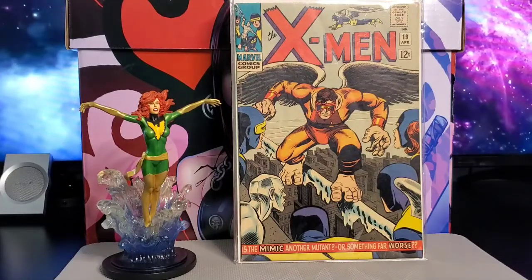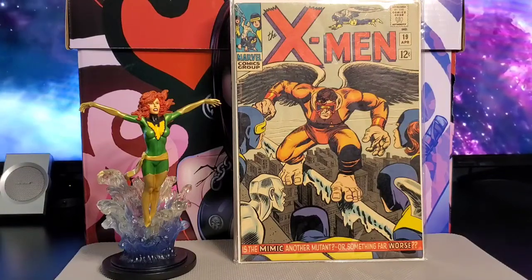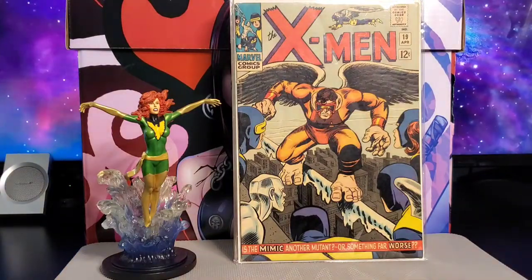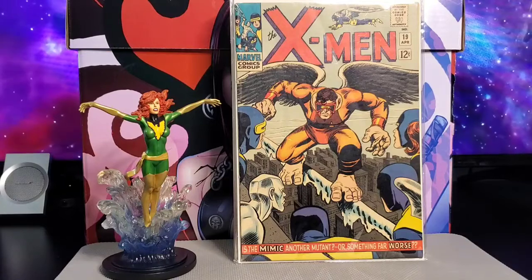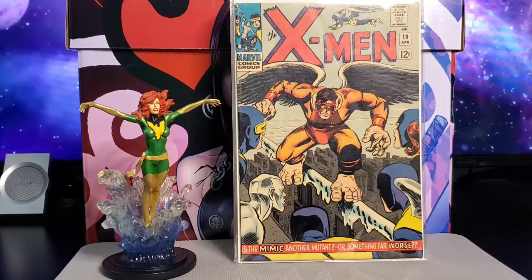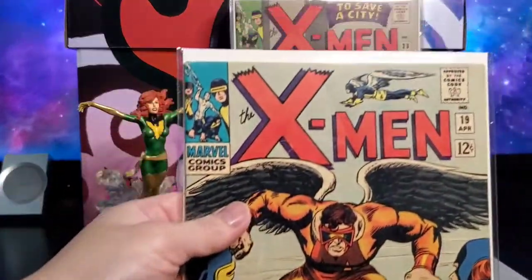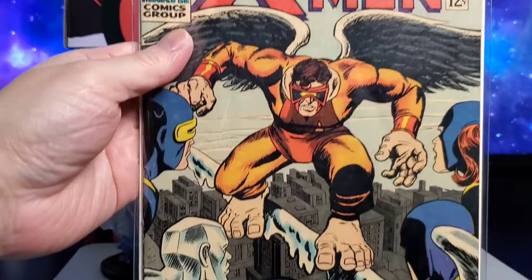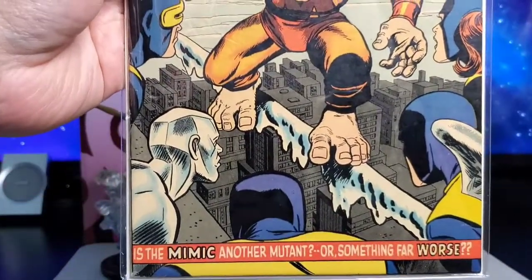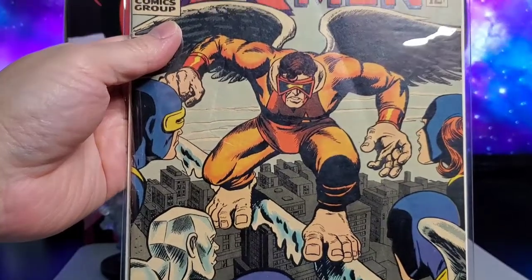These X-Men books were picked up along the way — some Silver Age and mostly Bronze Age books. First up is X-Men #19, which is the origin and first appearance of the Mimic, Kevin Rankin. Pretty nice looking classic X-Men cover — it's a Kirby, Roth, and Ayers cover.